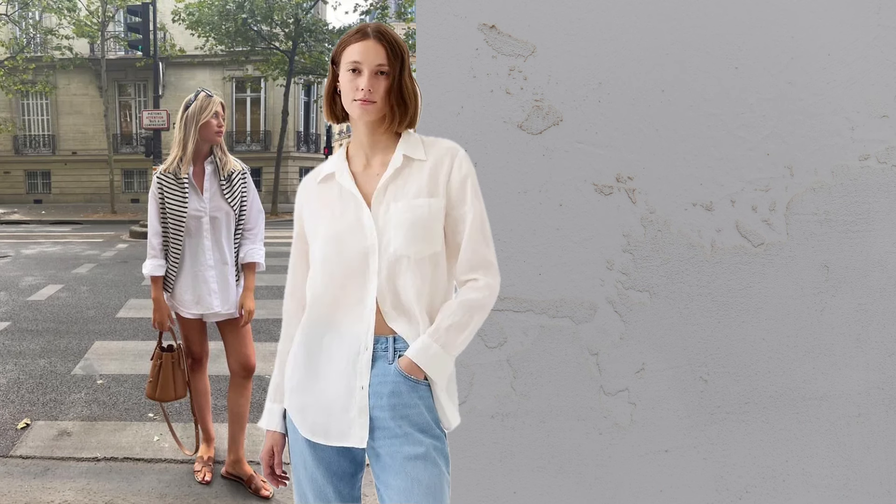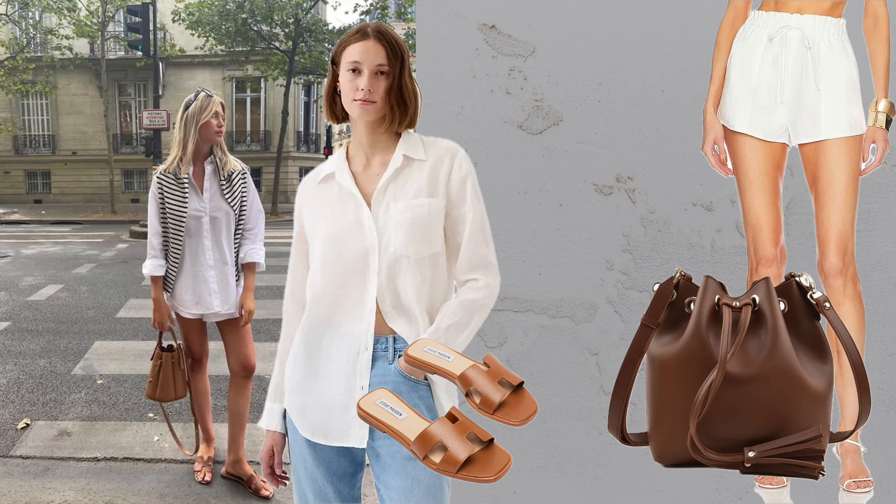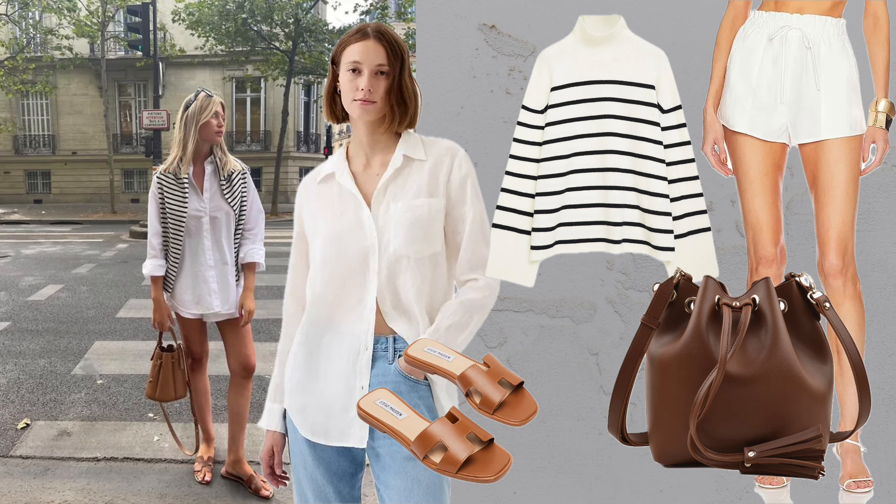Button down plus shorts plus sandals. Monochromatic all-white outfits are festive and simple. Finish with a striped sweater over the shoulders for a French touch.